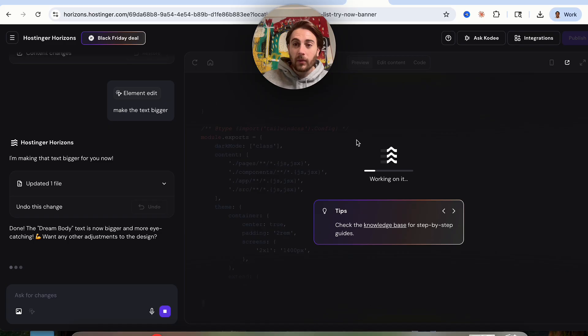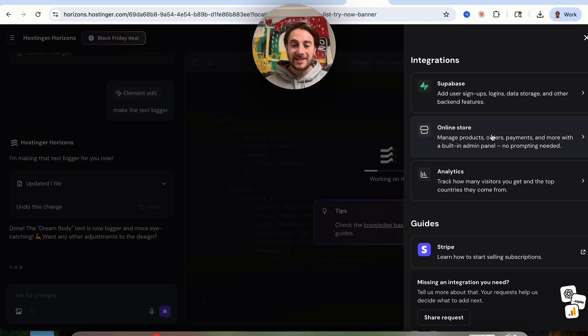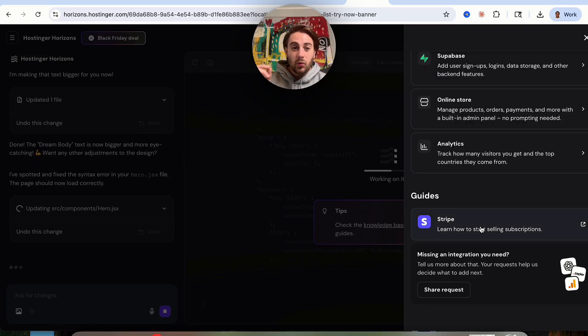In addition to that, we can come over here into integrations and see all the different easy integrations available. For example, this integrates with Supabase to add databases. It integrates with an online store so you can manage products, orders, payments, and more with a built-in admin panel without having to prompt anything. You can also get analytics, set up Stripe for billing, and if you want a new integration, you can submit a request to vote on what gets built out next.